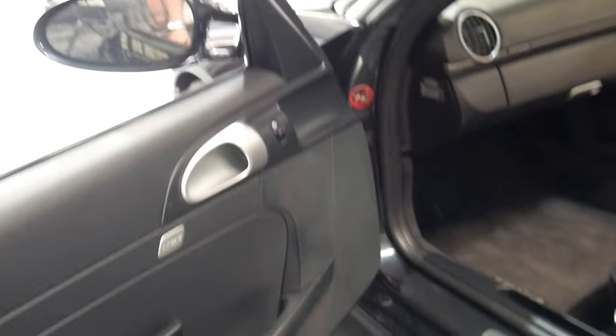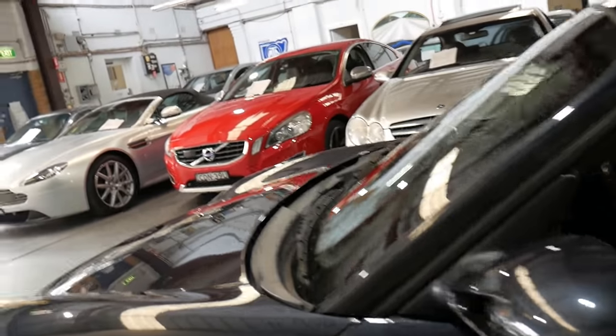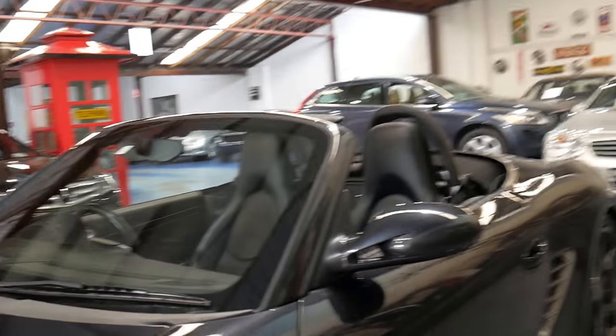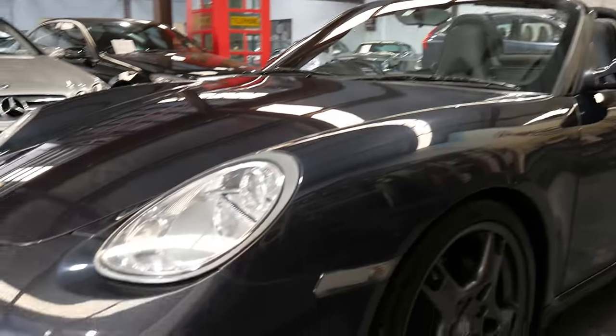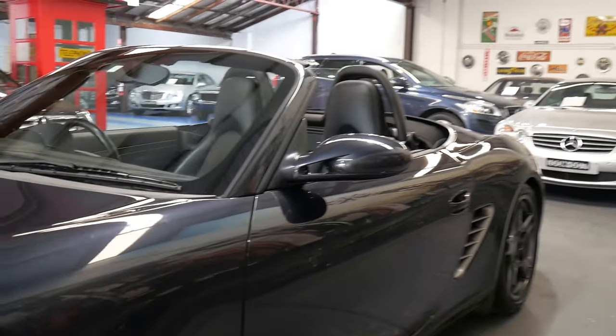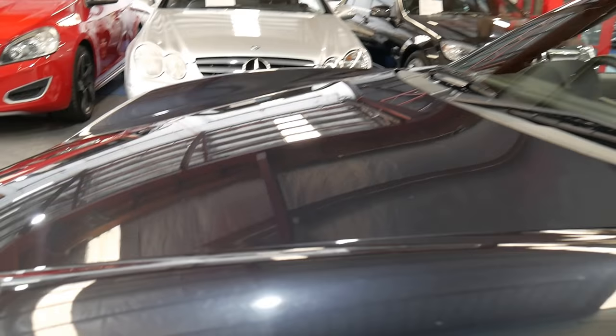It drives beautifully, it's got airbags galore, and I think these cars are really undervalued. To buy a Boxster that's effectively a smaller 997 with a couple of seats really is excellent value for money, in the 30s.